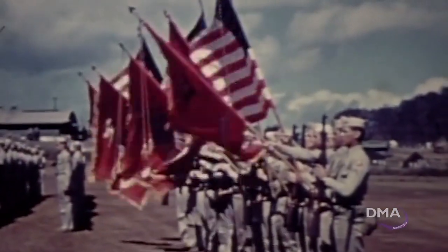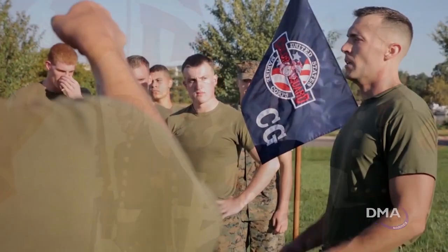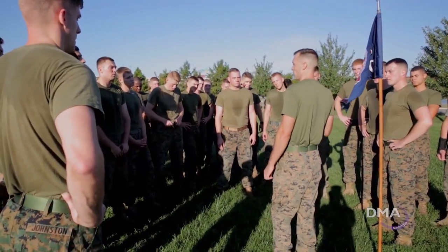The Color Sergeant of the Marine Corps is one of the most visible Marines in our Corps. By virtue of this billet, the Color Sergeant is the Senior Sergeant in the Marine Corps, and as such, serves as an example in appearance, performance, and leadership for all non-commissioned officers to emulate.